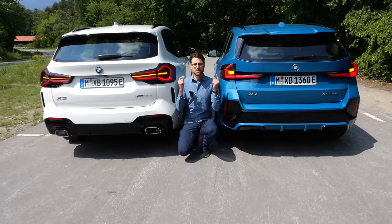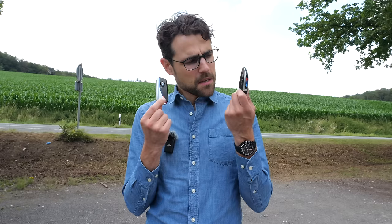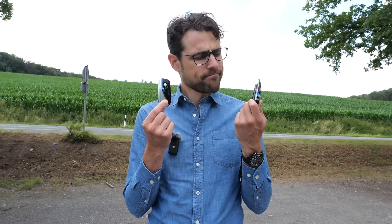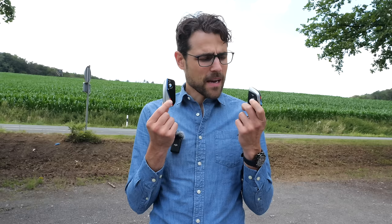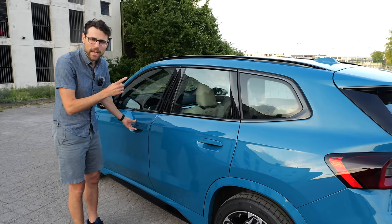Turning indicators in the rear: this is a clear win for the X3. Key fob comparison: the X1 key is the newer one with more high-gloss black and a more modern look, while the X3 has a more classic old-school design. The X3 key has real buttons and no high-gloss black, which is preferred. Now let's get to the interior of the X1.